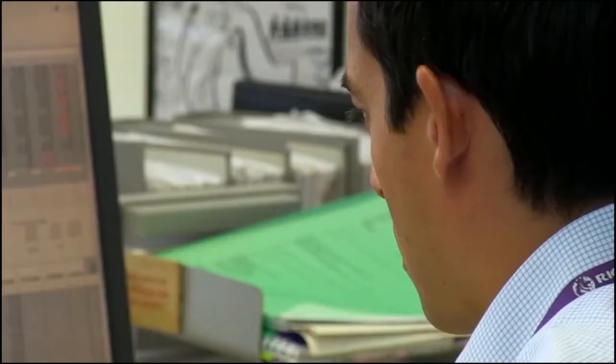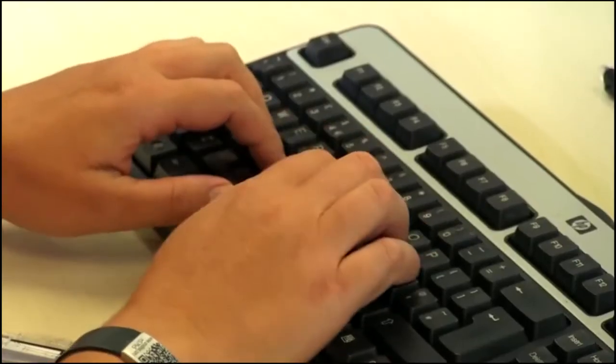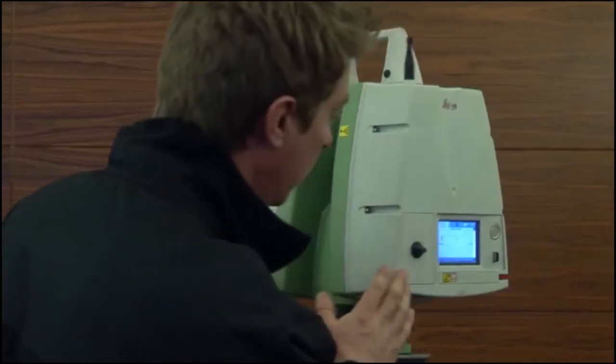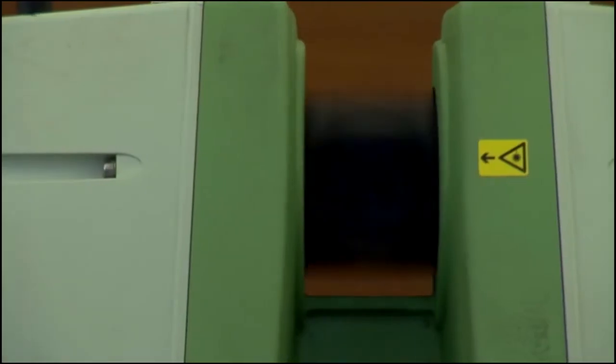RICS is a big supporter of BIM. We've been developing conferences, working collaboratively with industry on standards, developing training courses, and we're launching a BIM manager accreditation scheme in the autumn. So when Nick Blencarn from Seven Partnership approached us with the idea of doing a model of the Parliament Square building, we were very interested.